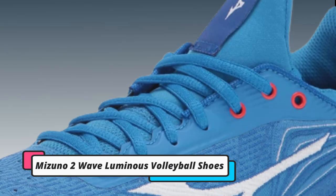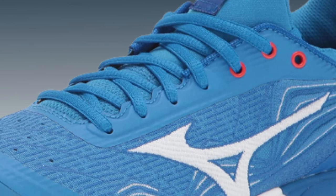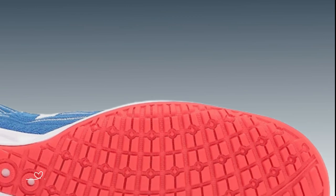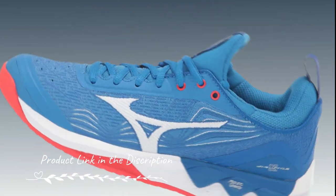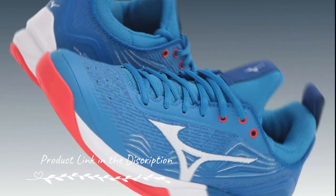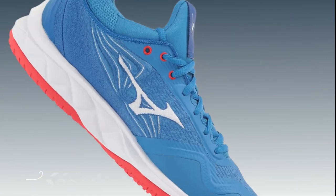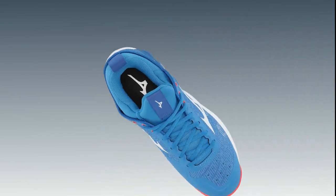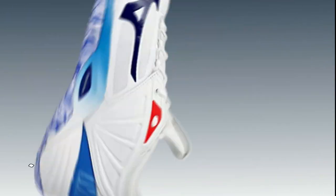Number 4. Mizuno Wave Luminous 2 Volleyball Shoes. Mizuno Wave Luminous 2 Volleyball Shoes are designed for explosive jumps and quick movements. With Mizuno's Wave Technology and responsive cushioning, these shoes deliver excellent energy return, helping you generate more power in your jumps. The breathable upper and grippy outsole enhance overall performance.